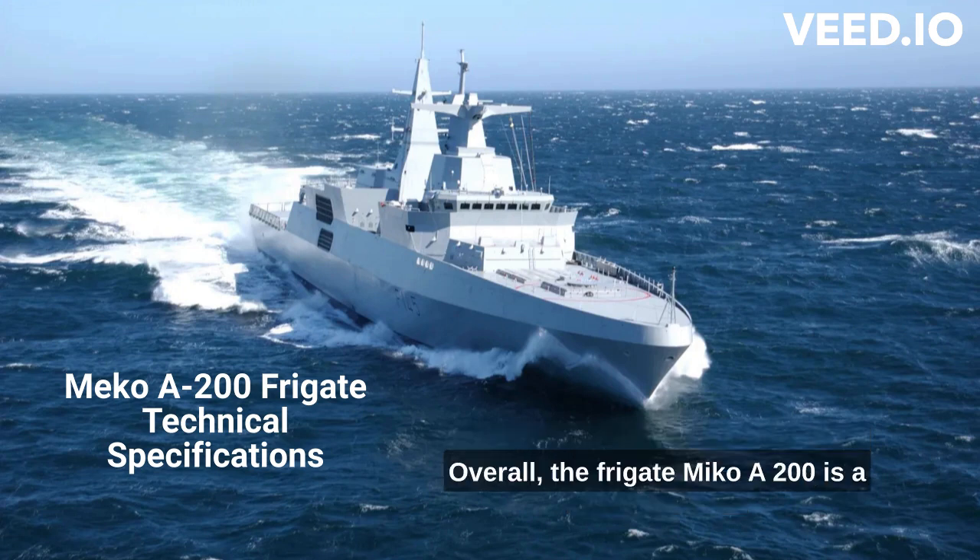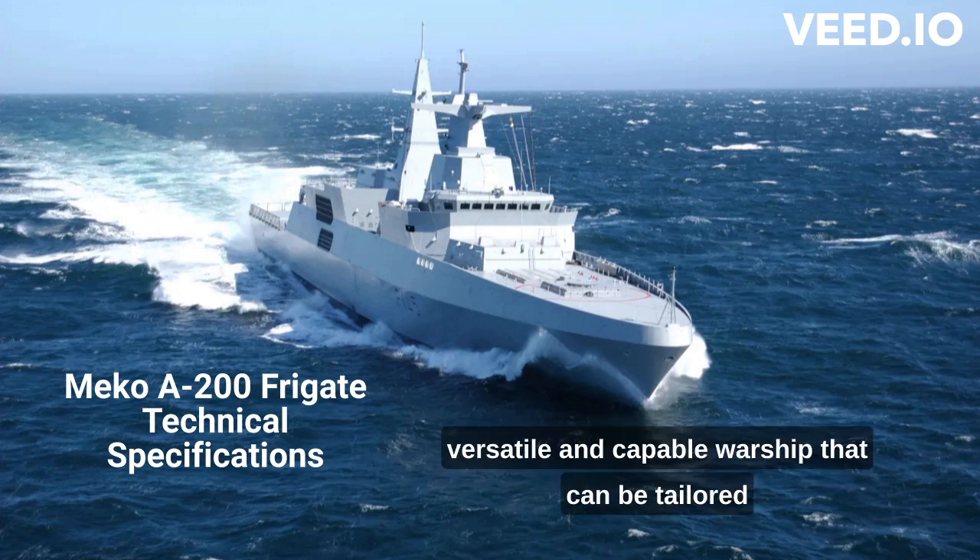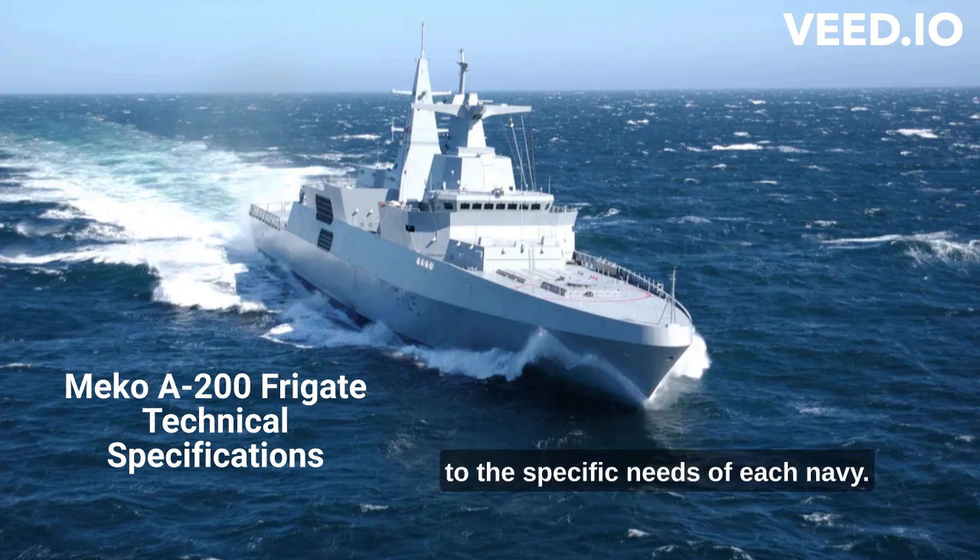Overall, the Frigate MEKO A200 is a versatile and capable warship that can be tailored to the specific needs of each navy.